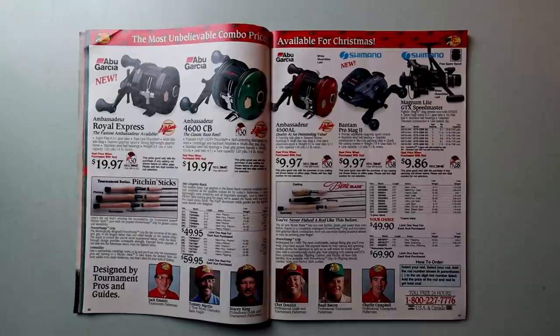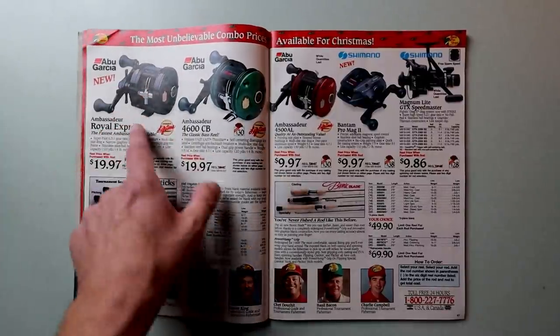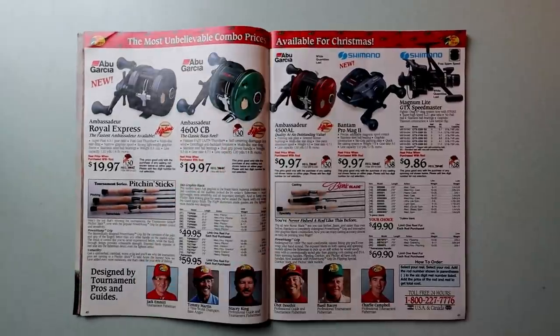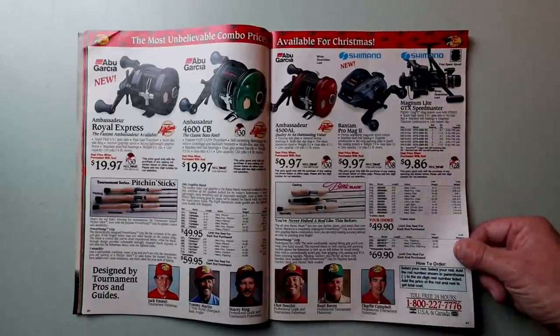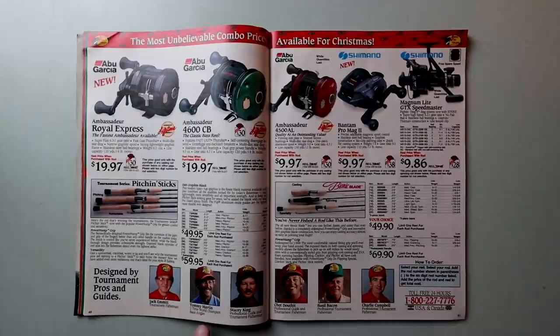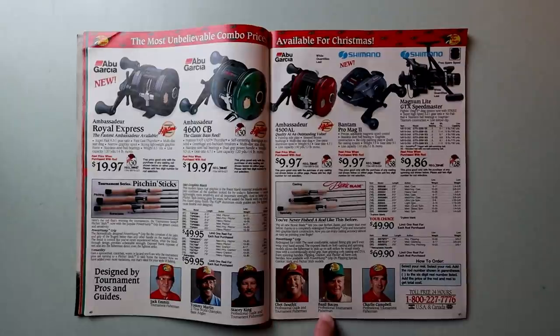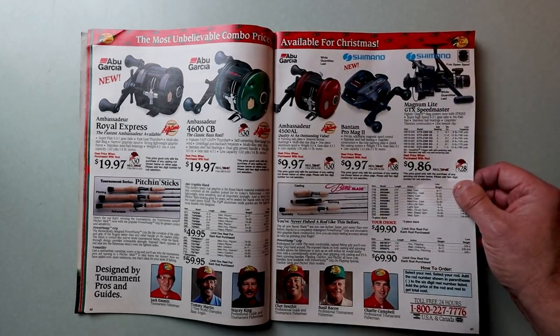Back into some pretty sweet reels. I love these old Ambassadors — there was just something so iconic about that round Ambassador. I don't have any in the green or red, but that's a good-looking reel. They've got a nice Bantam Pro Mag — I've got that exact reel and it is a honey. The pros featured include Jack Emmett, Tommy Martin the two-time world champion, Stacy King, Chet DeWitt, Basil Bacon — that's like the third greatest name in bass fishing — and Charlie Campbell, Mr. Zara Spook himself. And there's the first Bionic Blade bait casting rods with some old-school cork handles.